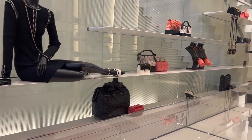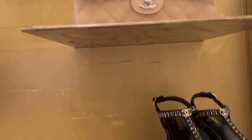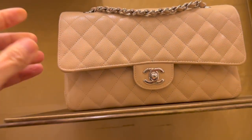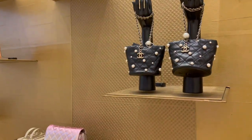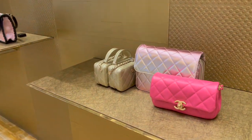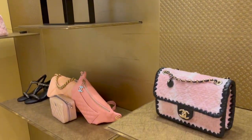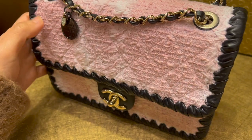Some of you commented on my videos asking about the mini vanity case — they definitely have the mini vanity case in the boutique right now where you can purchase by walk-in. I'll show you all the mini vanity cases I see today. There are also some small seasonal flaps and the classic flap, and this is the tweed mini.